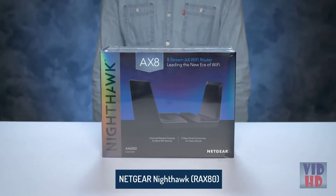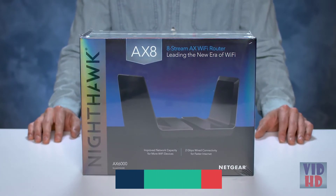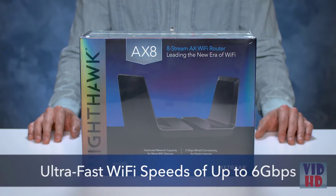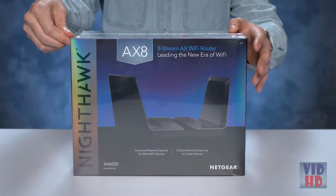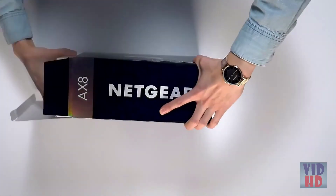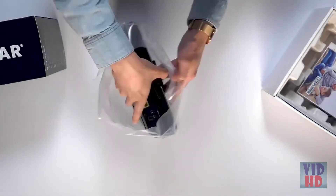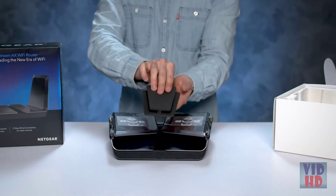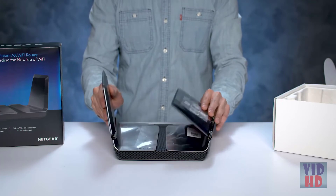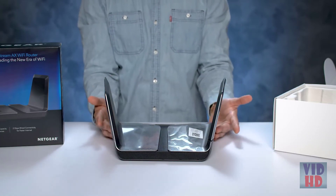We are here today to show you our latest Nighthawk — the Nighthawk AX8, a Wi-Fi 6 product featuring AX Wi-Fi. The AX8 offers ultra-fast Wi-Fi speeds of up to 6 gigabits per second, with up to four times the capacity of traditional AC1200 routers in a compact form factor. Let's take a look at what we have in the box. Carefully remove the protective foam insert between the two wings, then lift up both wings and lightly press them down into their upright and locked position. Your router is now ready to be installed.